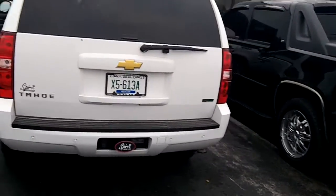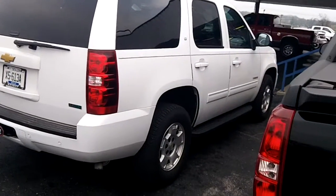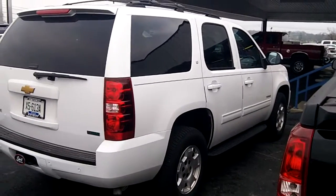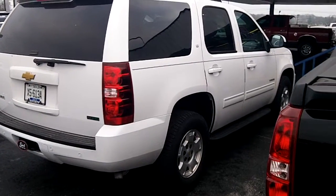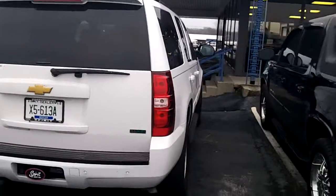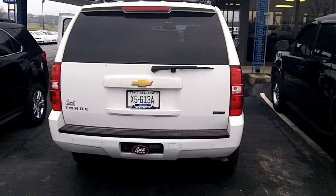You can look online at GM accessories and pick out some upgraded wheels, and give them to Daniel for Christmas to put on this new Tahoe for him. Okay, thanks Myra.